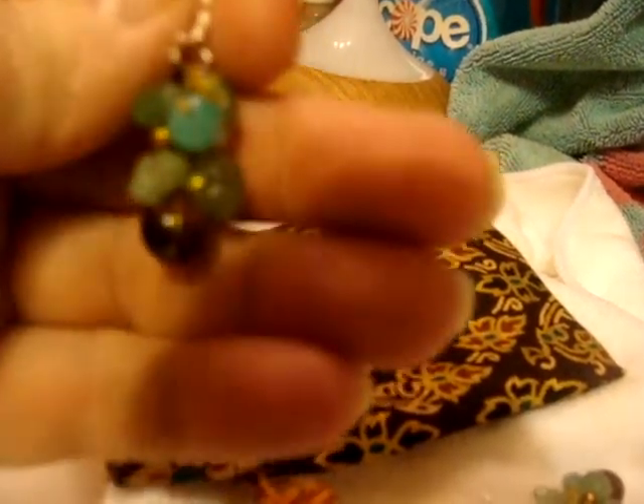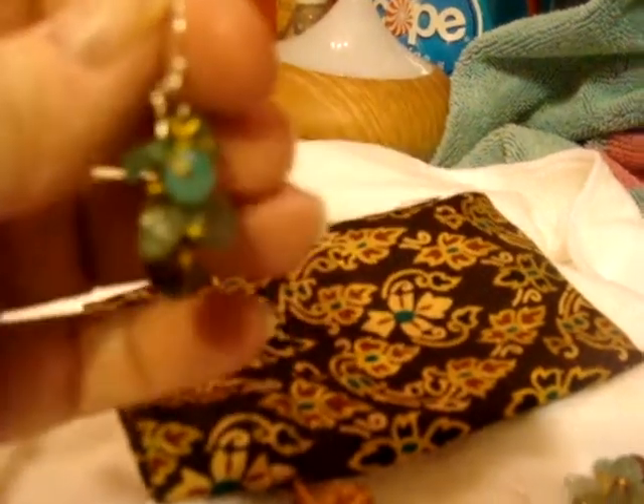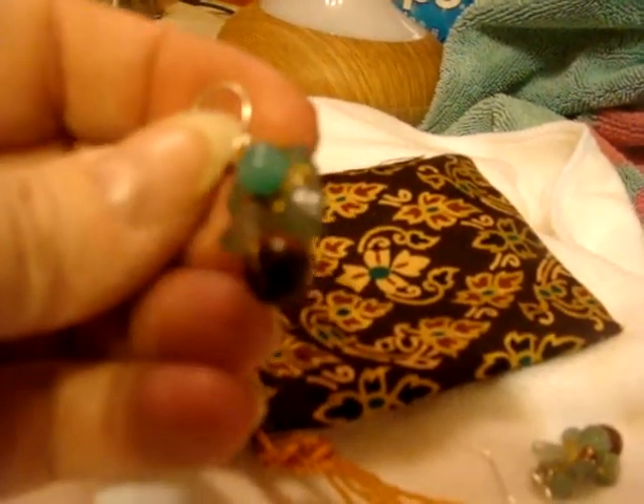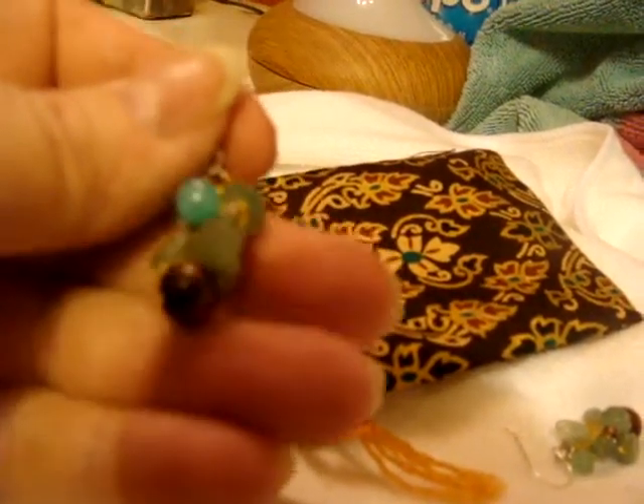Novica kind of works for her. She's an artisan from Thailand, and Novica goes around gathering things that artisans make and sells them, making sure that they get a fair price for them. And this is a pair of earrings.